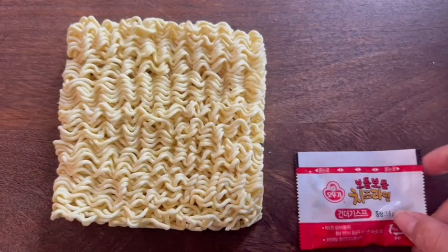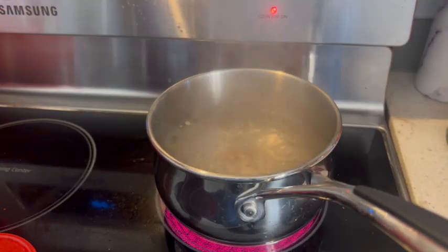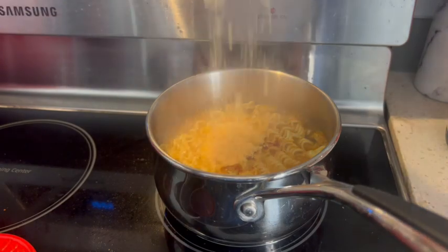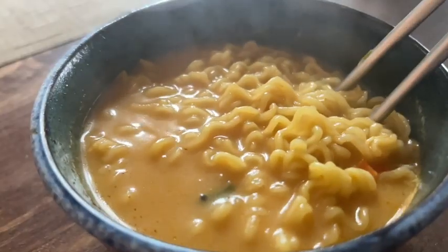We have our noodles here. There's our noodle block. We got our flakes, our seasoning powder, and our cheese powder. Add 400 ml of water to a boil, add your noodles, add your soup seasoning, add your cheese powder, and add your flakes. Then we're going to go ahead and cook for three minutes, and voila.